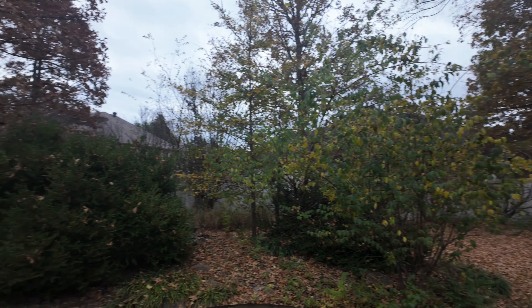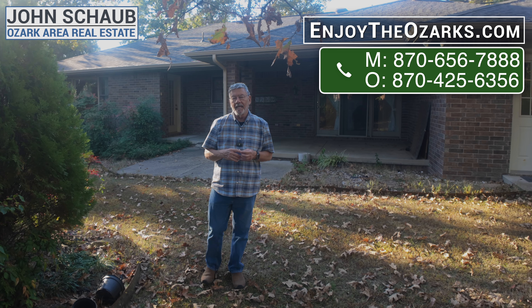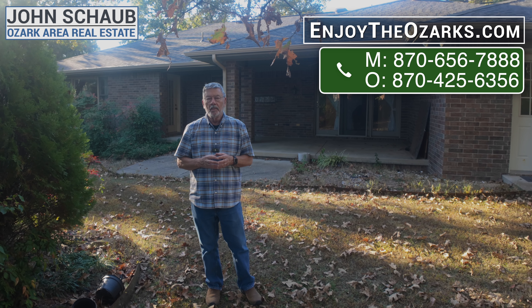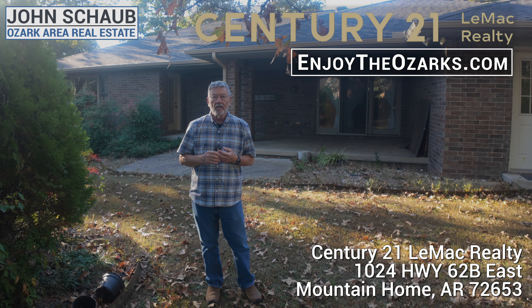I'm John Schaub, and I hope you've enjoyed this tour of this beautiful home at 604 Leatherwood. If you'd like to know more about it, you can contact me at EnjoyTheOzarks.com or call me at 870-656-7888. John Schaub, Century 21 Lee-Mac Realty, 1024 Highway 62B East in Mountain Home, Arkansas. Thanks for watching.